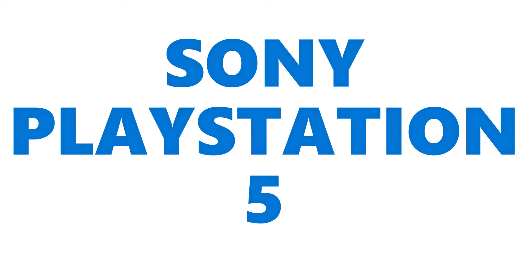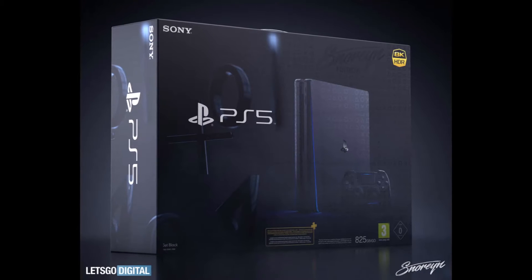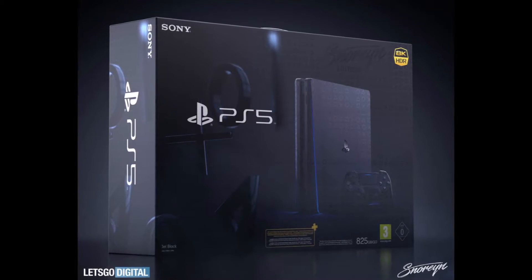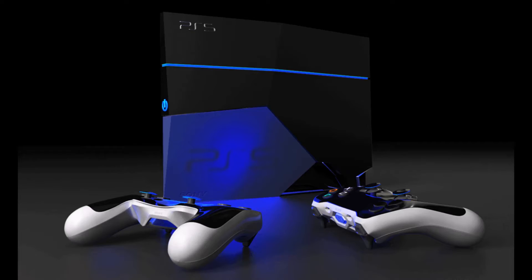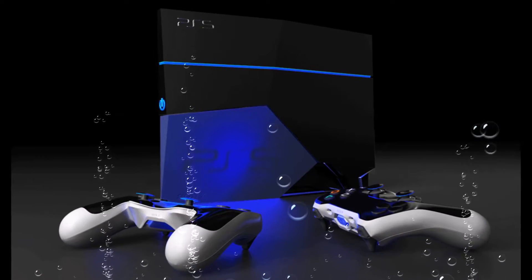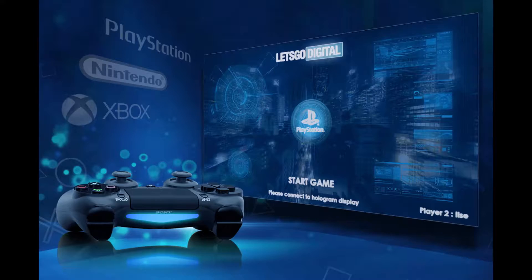PlayStation 5 Video Game Controller Revealed by Sony. While we wait to get our first official glimpse of the PlayStation 5, Sony is sharing the first details on the video game console's controller. The DualSense features a two-toned look with a white touchpad and subtle PlayStation blue light bar illuminating the sides. It also boasts white grips with black shoulder buttons and thumbsticks.